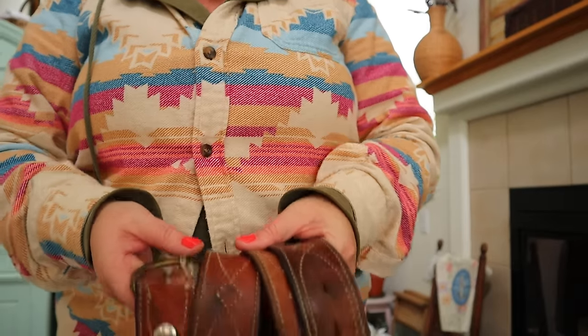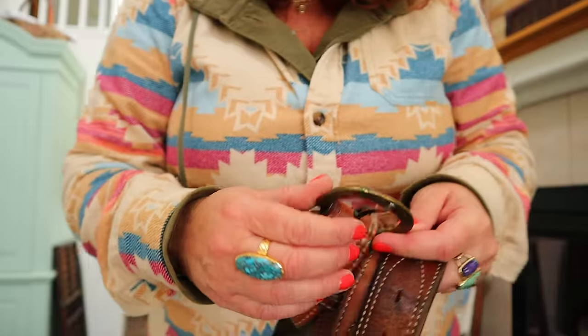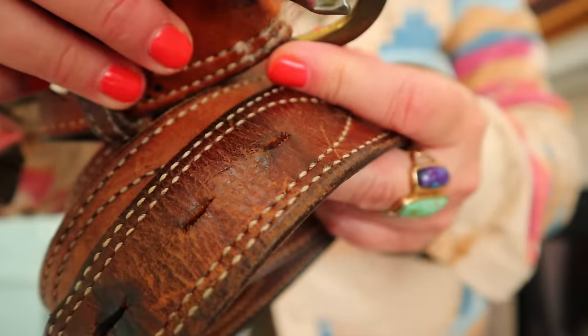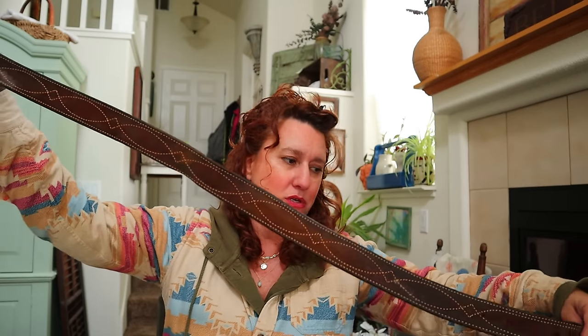This is a vintage belt, kind of Western style with stitching and a brass buckle - it says solid brass. I recently sold a belt where the buckle said solid brass and it sold for $25 even though the belt wasn't in great shape - I don't know if people wanted the belt or just the buckle. If it doesn't have a size, I just measure the length and width in my photos. Someone might just want that solid brass buckle.